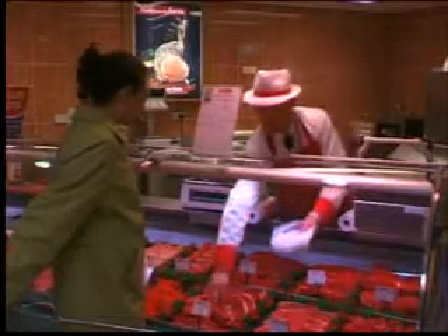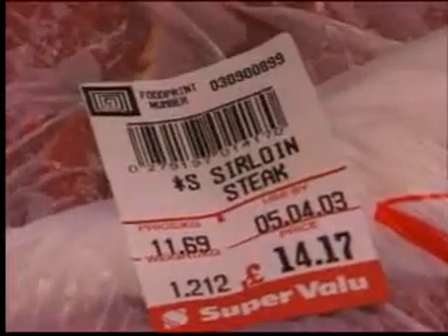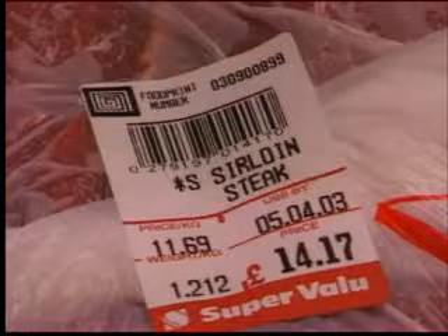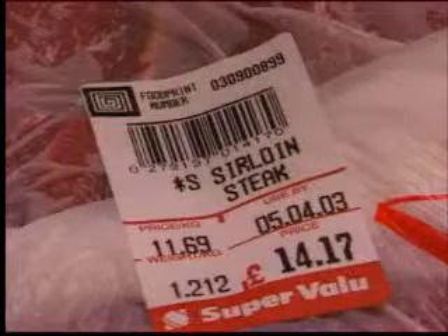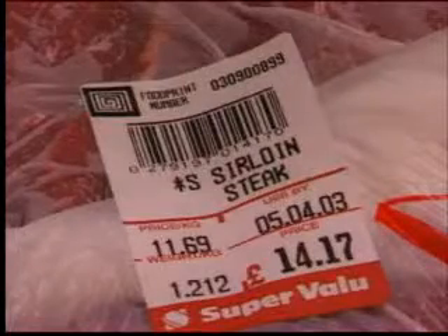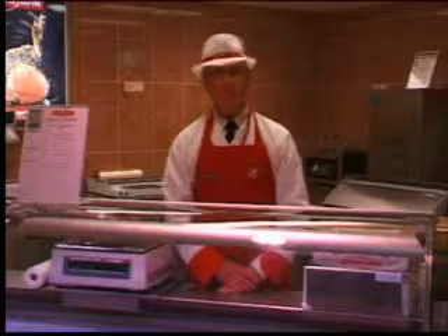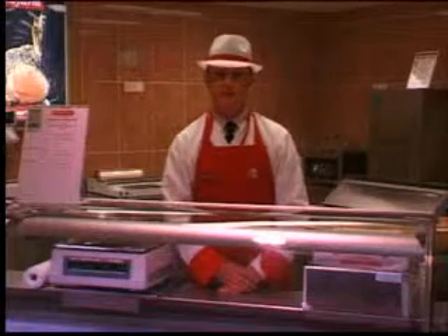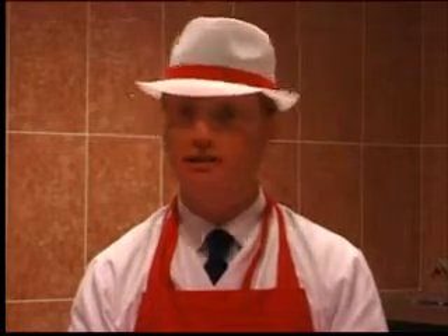Whenever you serve beef from the serve-over counter to a customer, this label will be slightly different and now contains this number. This is the Foodprint number — a new individual code number for each customer, which allows us to trace all beef sold back to the factory. In the near future, we will be able to trace back even further to the farm or farms of origin, but at present, serve-over beef is not always traceable to its original individual batch. However, we can identify the batch or number of batches from which it came, which in itself is a massive leap forward.